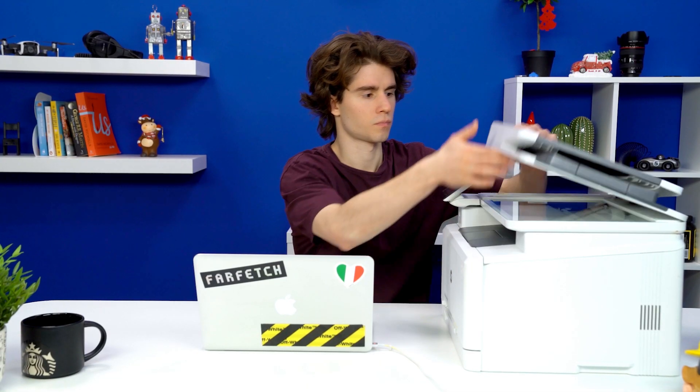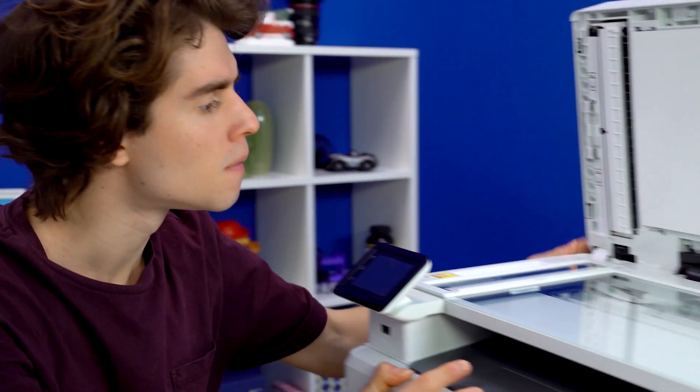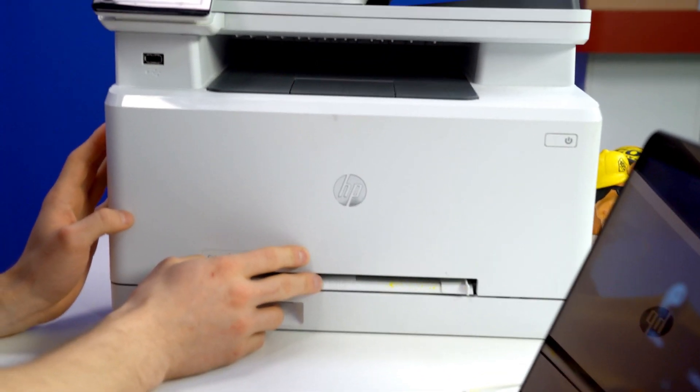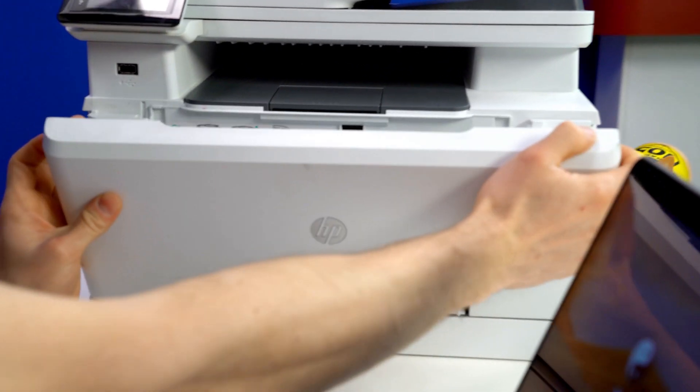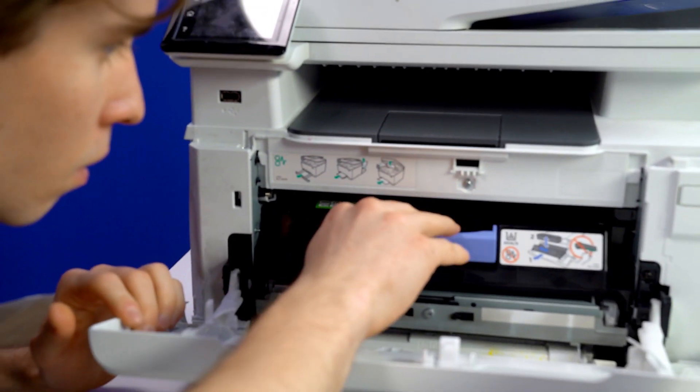It's not printing. Why? Maybe lifting the top would help? Maybe the paper got stuck in there somewhere? How do you open it? Oh, that's how. Nah, the paper seems to be okay.